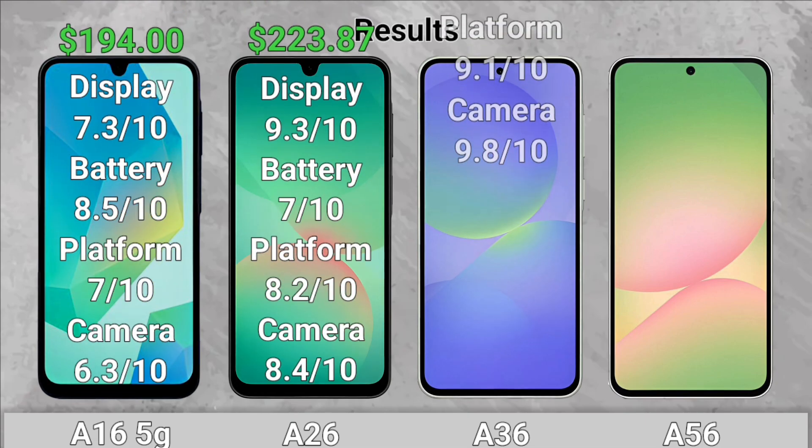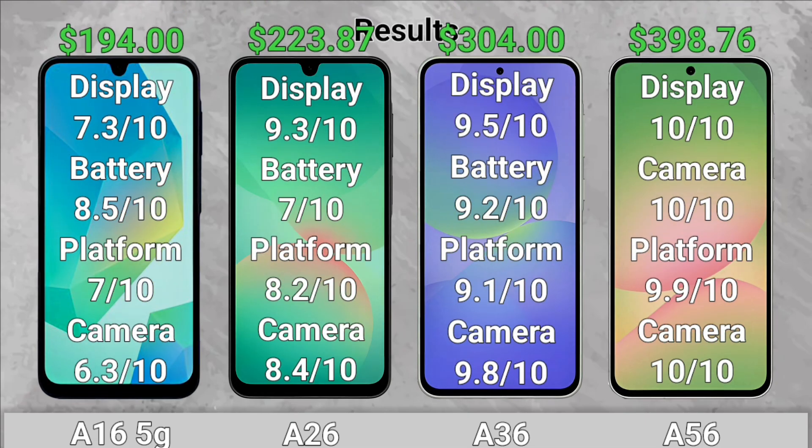Results. Thanks for watching, and don't forget to subscribe and like the video — it helps the channel a lot.